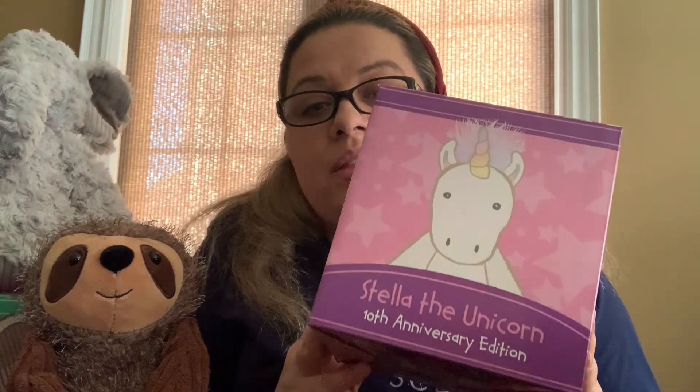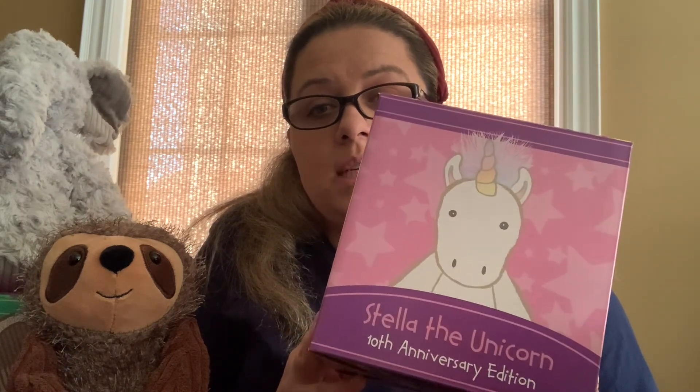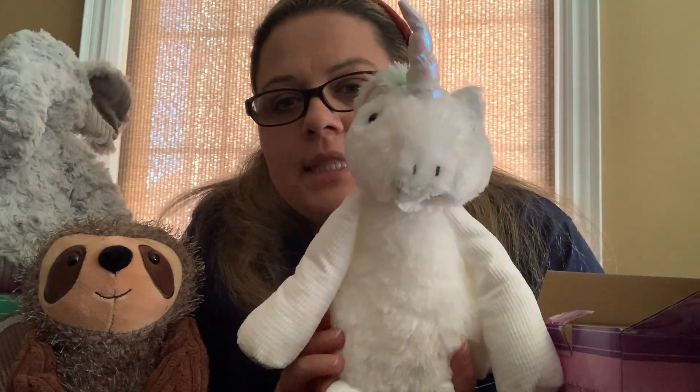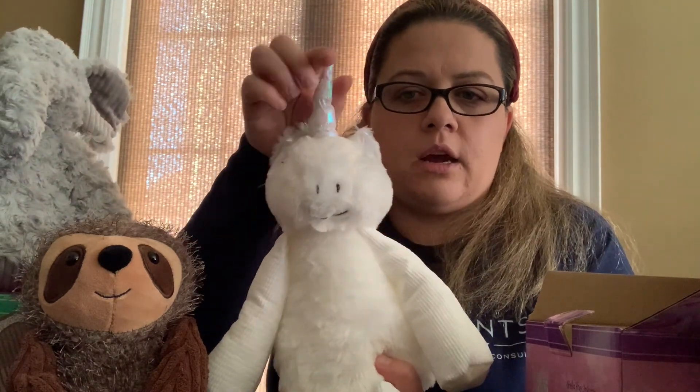Last but not least, one of our most popular Scentsy Buddies since I've been a Scentsy consultant — Stella the Unicorn! This is also a 10th anniversary Bring Back My Buddy. We've been very fortunate to have many unicorns — we've had a purple unicorn, a teal one, a pink unicorn — but nothing has sold out faster than Stella. This beautiful white Stella the Unicorn comes with her unicorn colored hair.